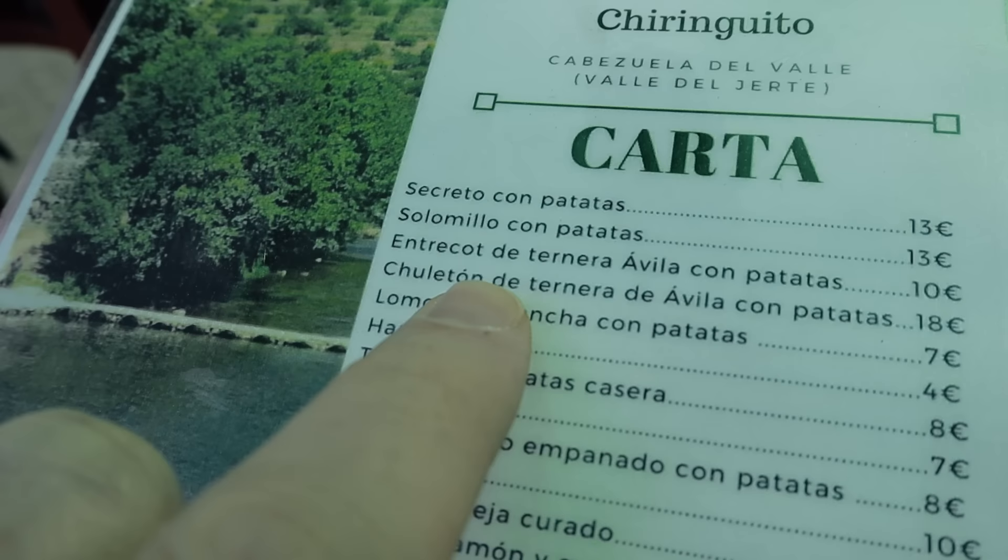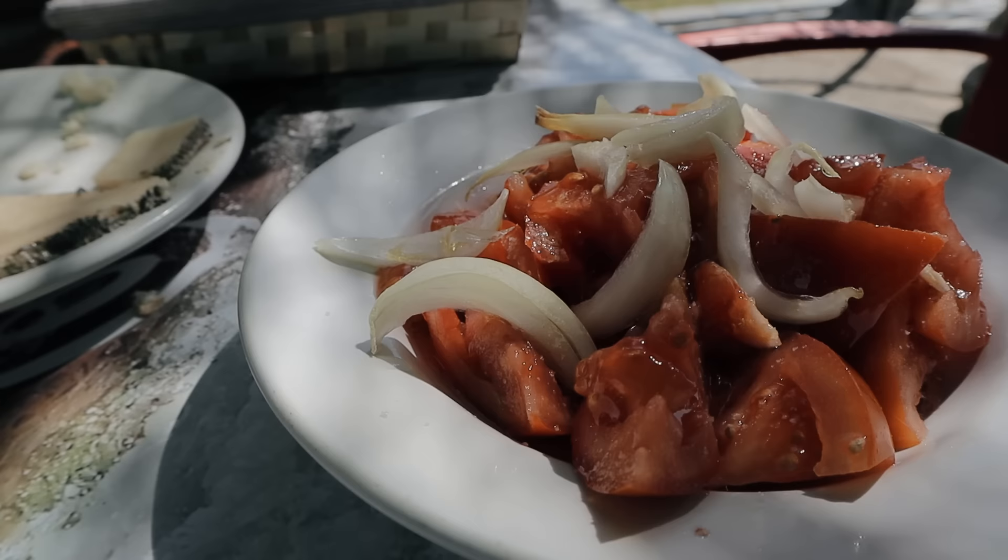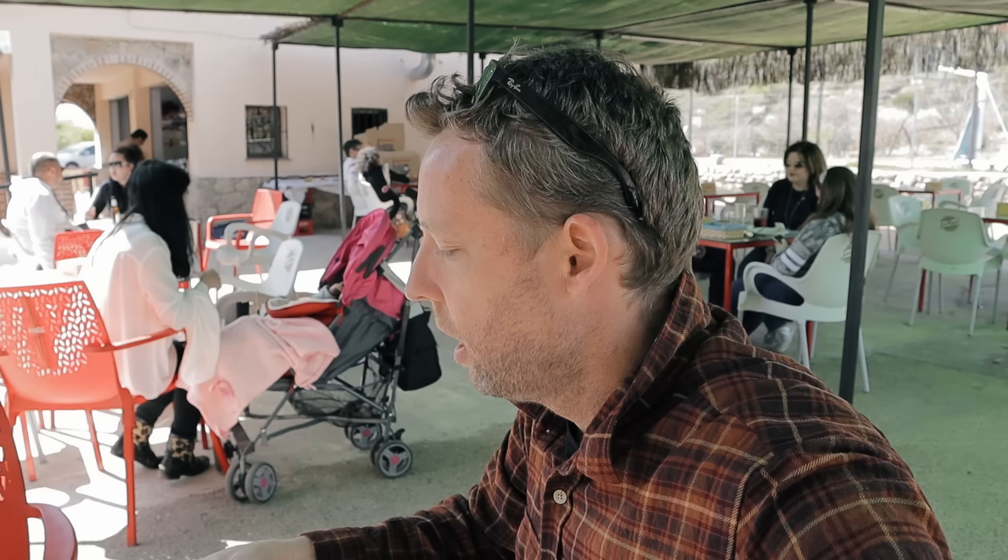We're back in the chiringuito that we had coffee in this morning — when you find a good spot, you tend to return. I see they have chuletón de Ávila on the menu. No! No! That big steak from last night. So I'm going to adjust the rule I stated earlier: only have it for lunch — but don't order it for lunch if you had it for dinner the night before. That would be very intense. Alright, we're going light today — tomato salad and cheese. Salud. One of my favorite salads in Spain is simply tomato and onion, olive oil and a little bit of vinegar and salt. Oh my god, I love it so much.